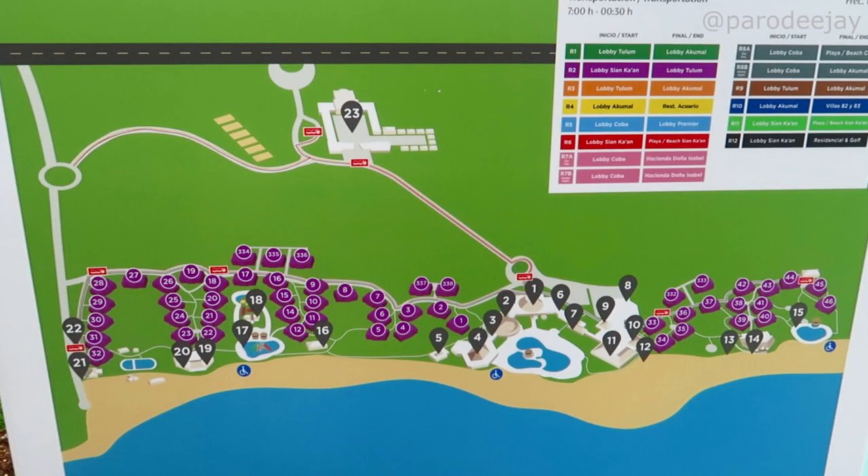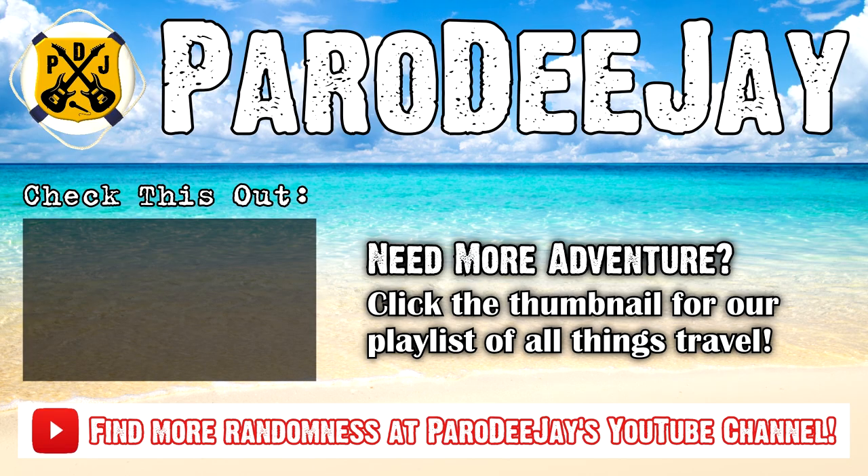And that is it for Bahia Principe Grand Tulum! Hopefully you enjoyed our resort tour. If you missed any of the vlogs, those are up on the channel as well. If you haven't already, make sure you're subscribed to the channel, become a Peromaniac today, and find us on Facebook, Instagram, and Twitter. Until next time — rock on! We'll see you next time.